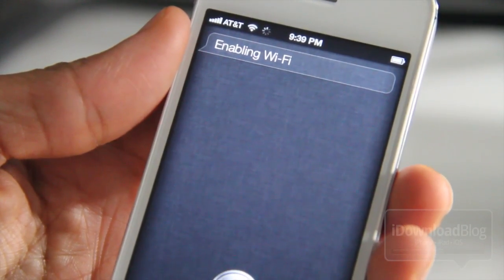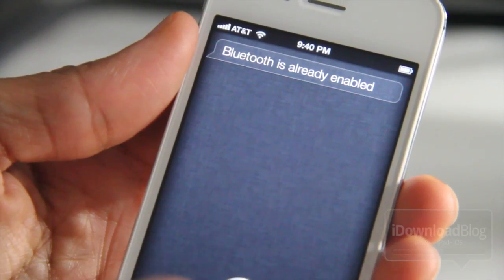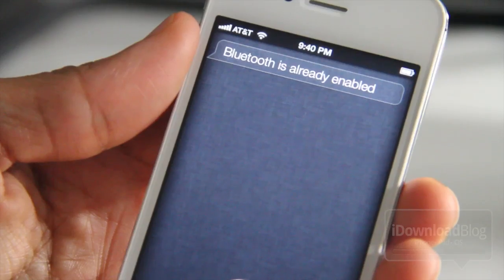Enable Bluetooth. Bluetooth is already enabled. Yeah, Bluetooth is already enabled. This is Siri toggles, ladies and gentlemen.